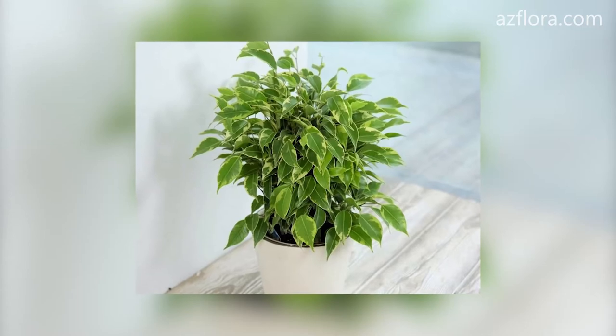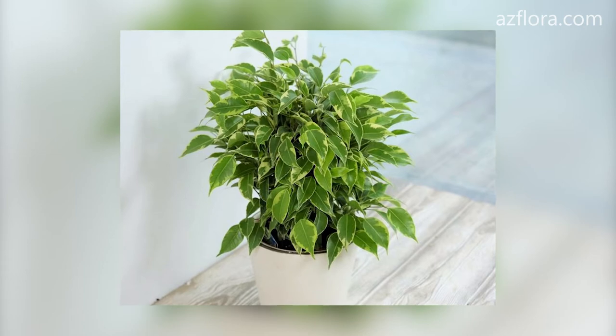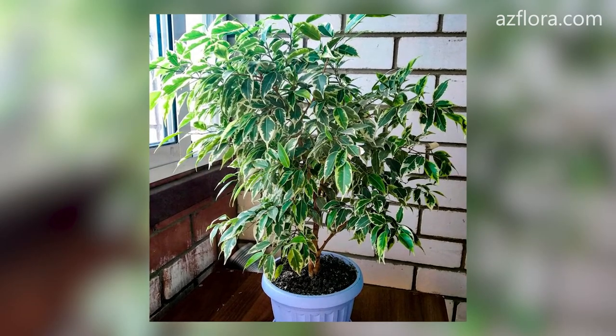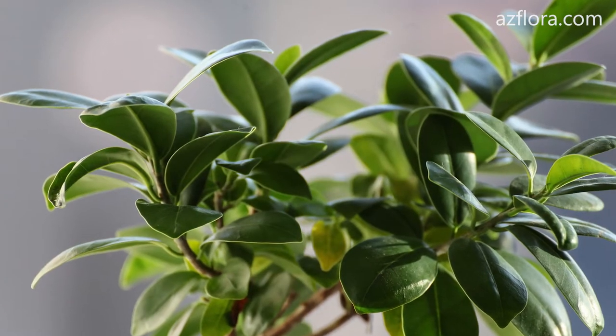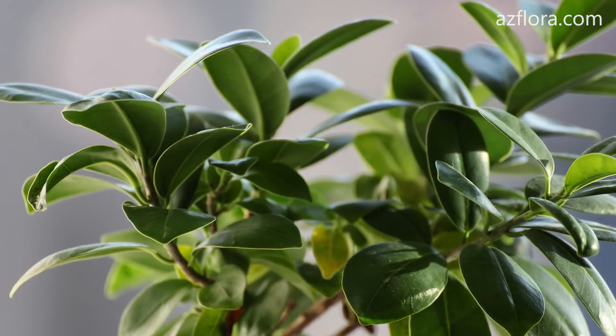Varieties of Ficus benjamina which have a variegated color are not suitable for growing in conditions of insufficient illumination or cool rooms below plus 18 degrees Celsius. Ficus juice, when it comes into contact with the skin, can cause a burning sensation.